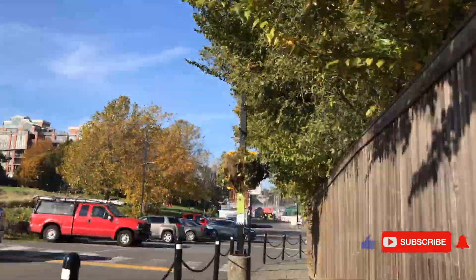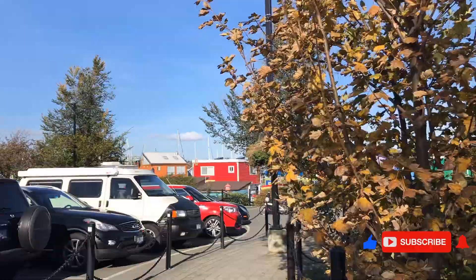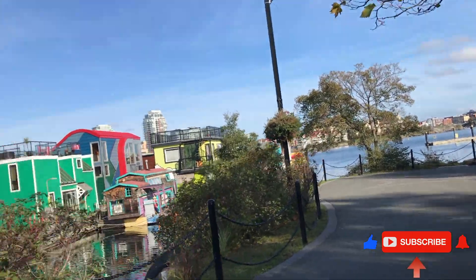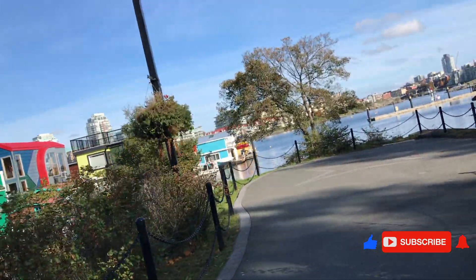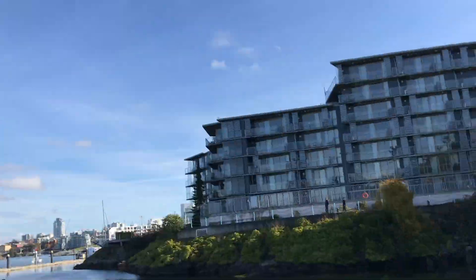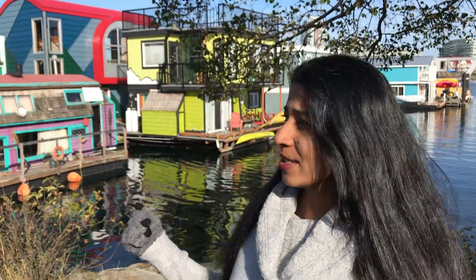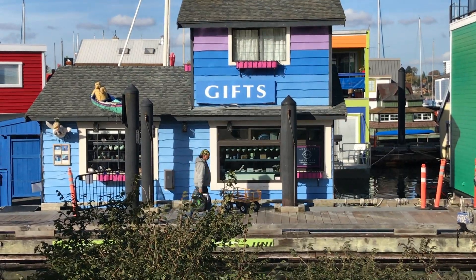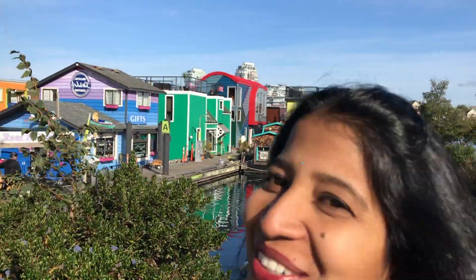We are going to visit the entrance here. Here is a fisherman. This place is Fisherman's House — it is a very cute little boat house.